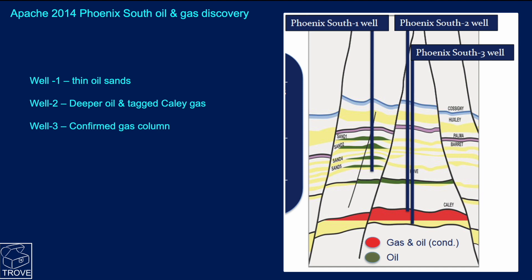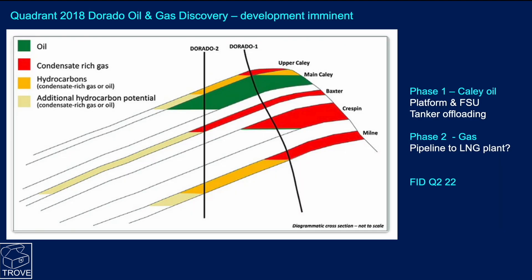At Phoenix South, the first well basically found thin oil-bearing sands. The second well found no oil in those sands but discovered deeper oil and seemed to tag the top of a gas column in the Cayley sandstone. It was only when the third well went through the sequence - confirming the same hydrocarbon distribution up high - that it proved there was a significant gas column deeper in the well in the Cayley. Attention then turned to the Cayley as a major play, and Dorado was drilled, finding oil and condensate in the upper sands and condensate-rich gas at depth.